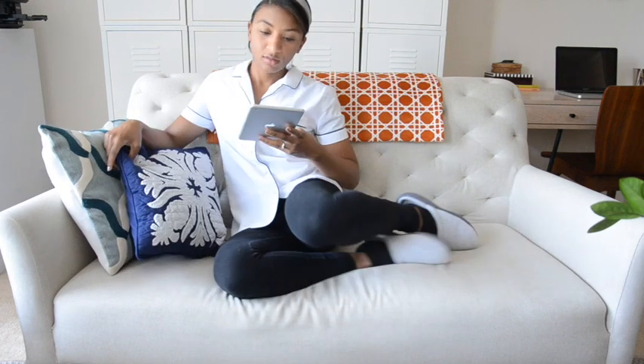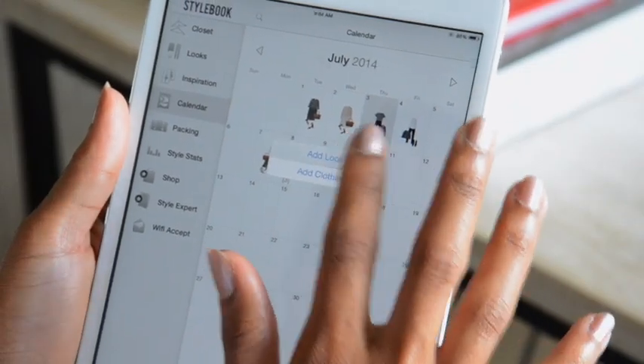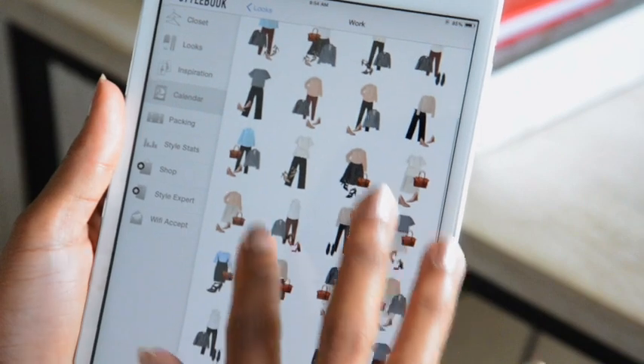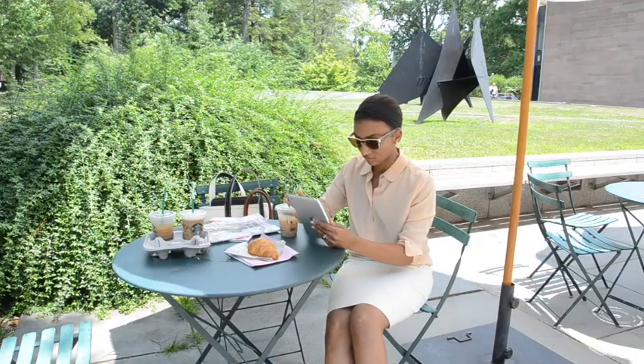You can also use the calendar feature for outfit planning — schedule your work outfits for the week from the couch on a Saturday morning. As you use the calendar feature, Stylebook will generate statistics about your clothes, which you can look up in the Style Stats feature. You can also save notes on each calendar day so you can look up when you wore what.